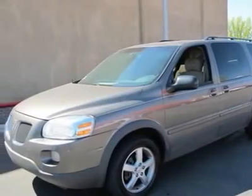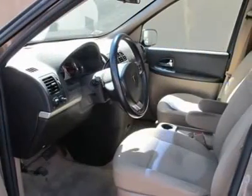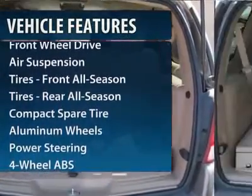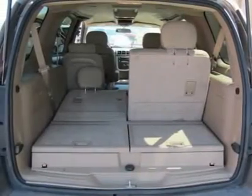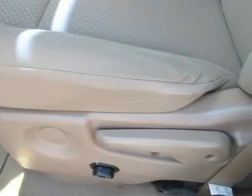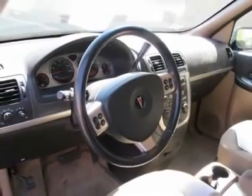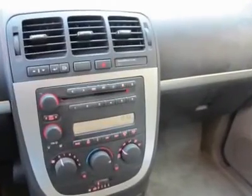This vehicle has less than 115,000 miles. Here are some of this vehicle's great options: steering wheel audio controls, traction control, four-wheel ABS, air conditioning, power steering, adjustable steering wheel, additional rear seat, cruise control, four-wheel disc brakes, and front floor mats.